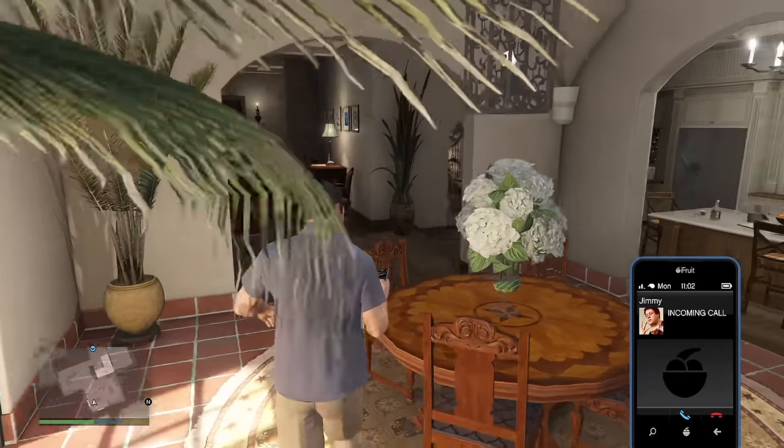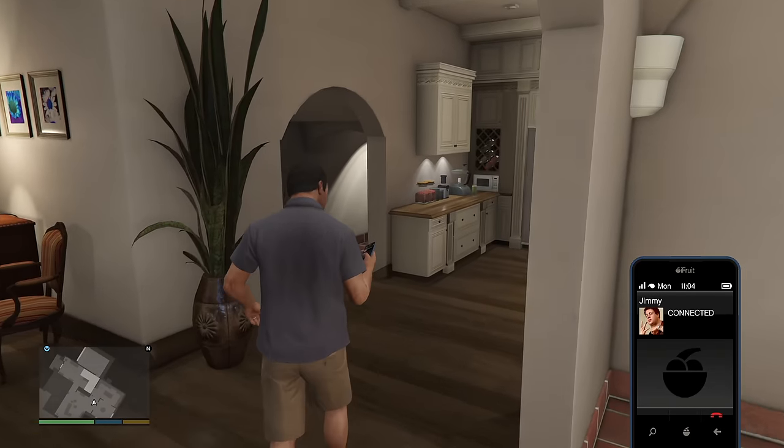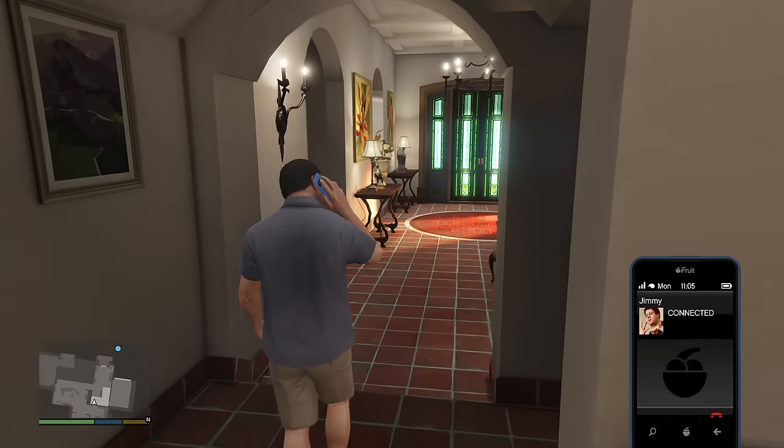Do not expect a remake here or anything. This is just a re-release. You might have been looking for that, you might not have been. It's that simple.